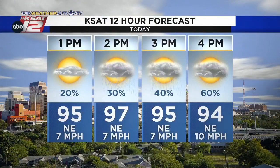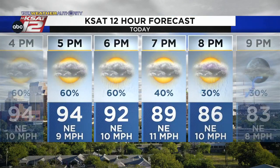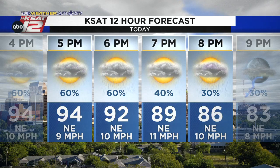Here's the KSAT 12-hour forecast. By 2 o'clock we start to bring the rain chances up, and certainly by the evening commute we have some decent chances of rain — 60%. Temperatures will fall into the mid-90s and eventually the 80s. Not everyone's going to get rain out of this, but I think we'll see some scattered downpours this afternoon and evening bringing some relief.